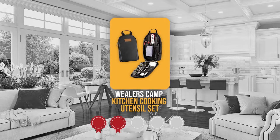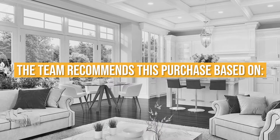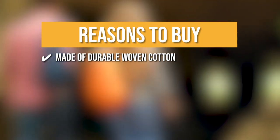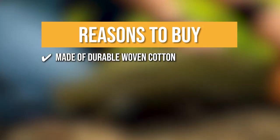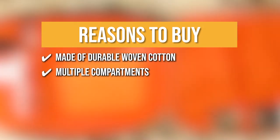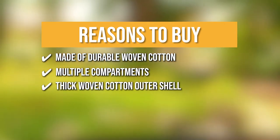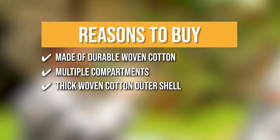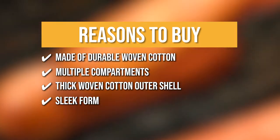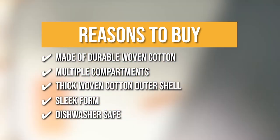TrustedShoppingGuy.com has awarded the Wheeler's Camp Kitchen Cooking Utensil Set a 4-badge rating. The team recommends this purchase because it protects your utensils from the elements by being made of durable woven cotton. It has multiple compartments so flatware stays sturdy and doesn't clatter during transportation. The thick woven cotton outer shell casing protects your silverware from being scratched, scarred, or disfigured in the event of a fall. Its sleek form allows it to fit comfortably into regular storage places. It's dishwasher safe, easy to clean, and washer friendly.